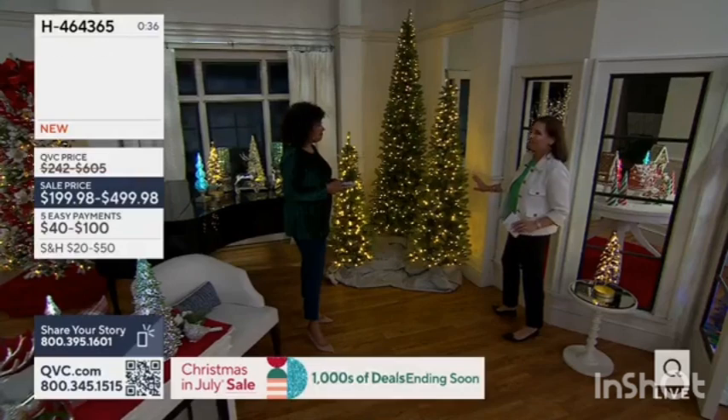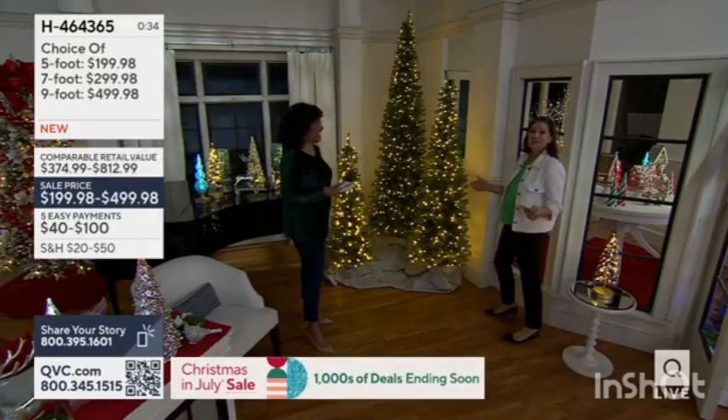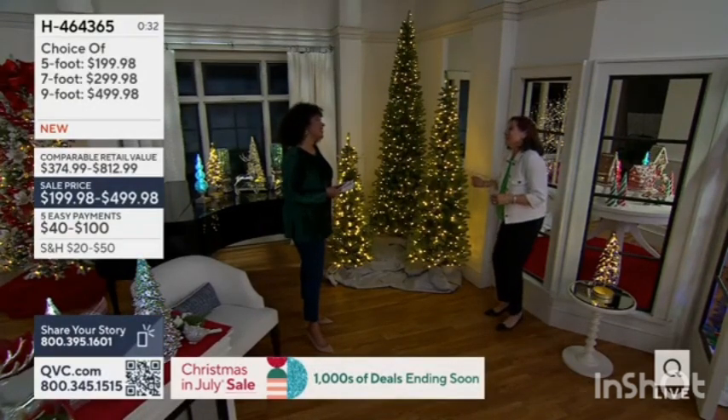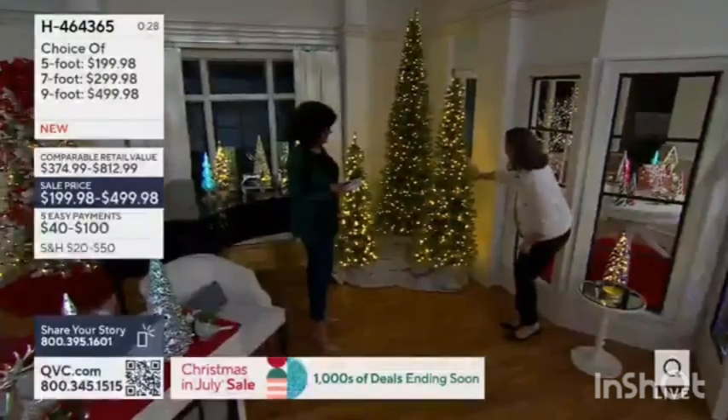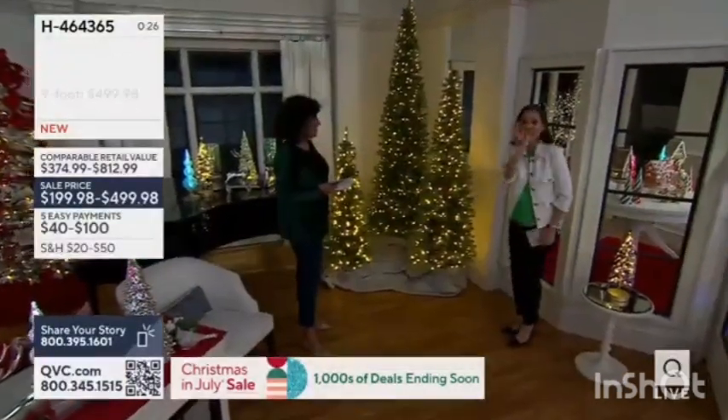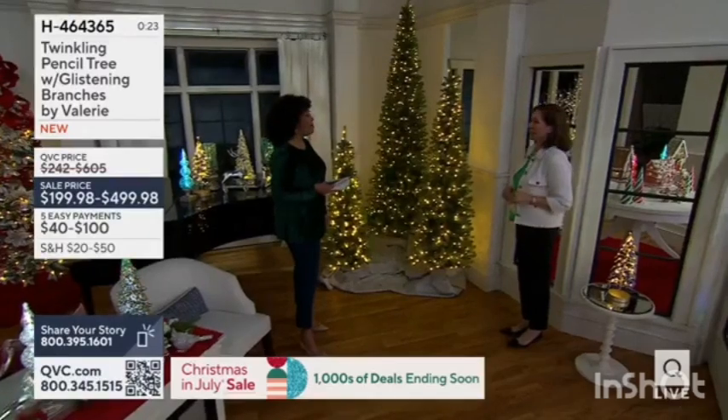Our trees don't flash because — well, you know — it's got my name on it, I get to do what I want. I love a really soft, slow twinkle. And that's the magic that these trees will bring to your holiday home.